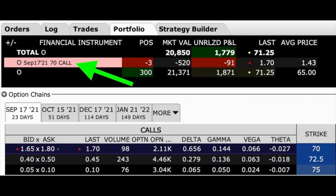If Realty Income is above this $70 strike price on September 17th expiration day, which is 23 days away, if we don't do anything with this call option, then these 300 shares will be called away from us. So if there's a possibility that our stock can be called away from us, why would we want to sell covered call options?